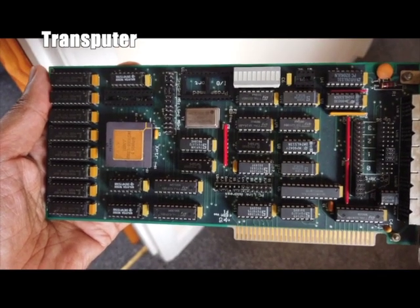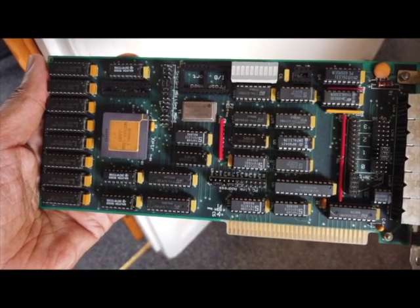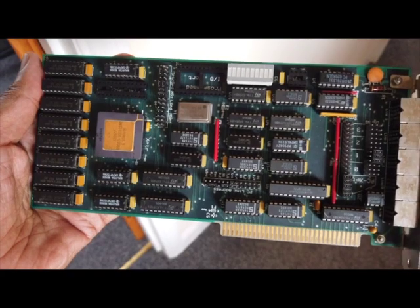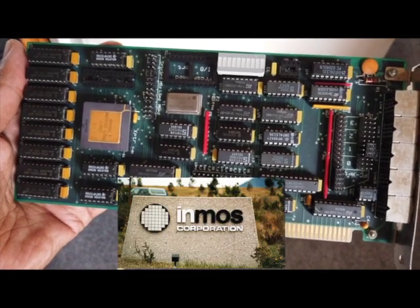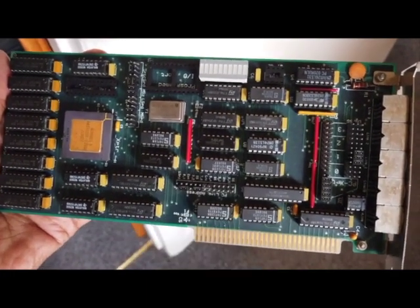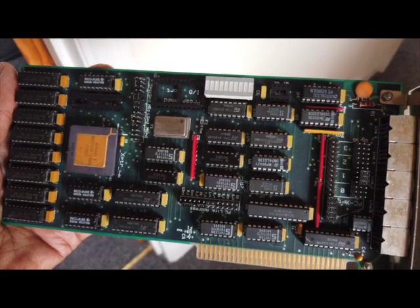This is a transputer board. This is one of the projects that I worked on at the university and I actually happened to retain this transputer board all these years. The transputer was pretty advanced for its time in the 80s. A company called Inmos came up with this multi-core multi-threaded concept as a RISC-based system.